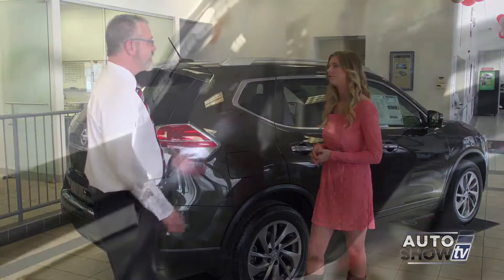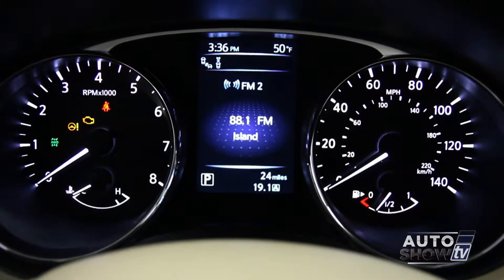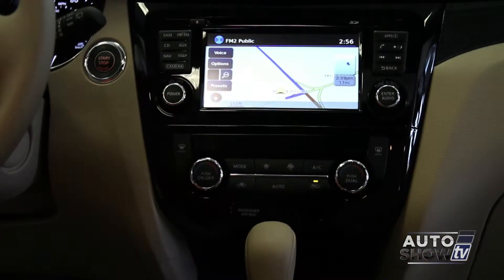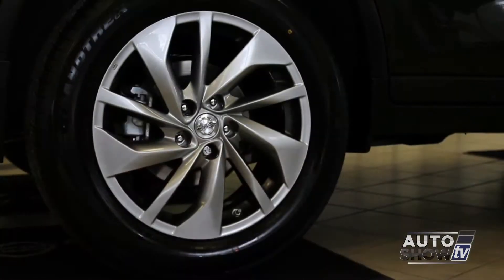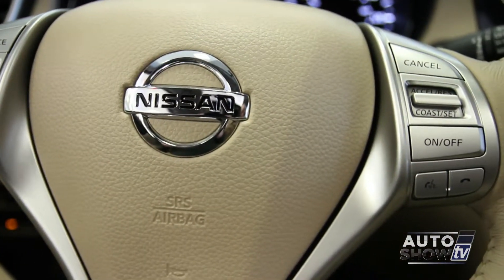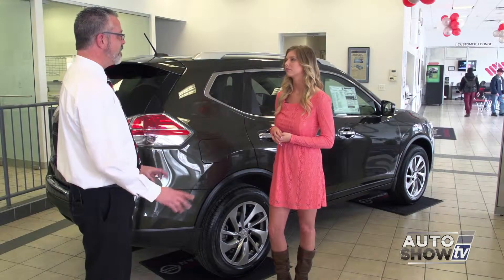The Rogue comes in three models: the S, the SV, and the SL. The S model gives you all the standard features like backup cameras, Bluetooth audio, streaming audio, and the all-wheel drive system. When you get into the SV, you get options like navigation, panoramic roof, and alloy wheels. When you get into the SL model, that's where you get the leather heated seats, leather-wrapped steering wheel with heated steering wheel, navigation — all the bells and whistles.